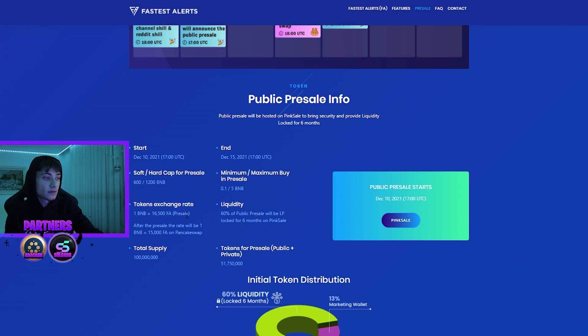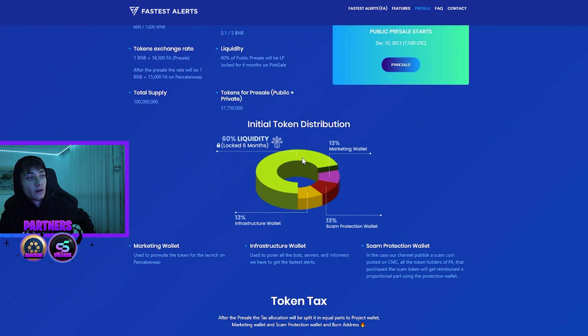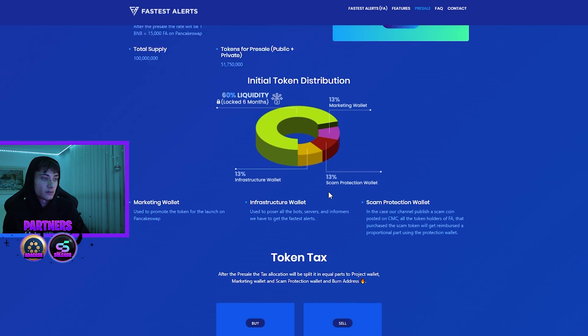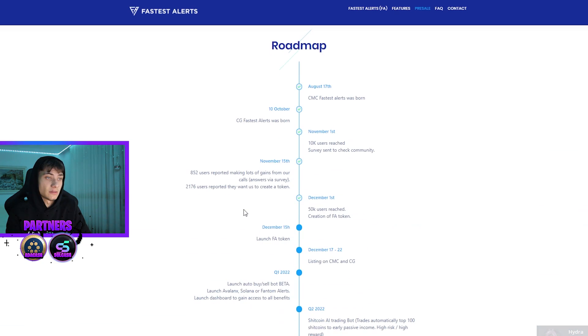The soft cap is 600 BNB and the hard cap is 1,200 BNB. The minimum buy is 0.1 BNB and maximum is 5 BNB. The pre-sale token exchange rate is 1 BNB for 16,500 tokens; after launch it becomes 1 BNB for 15,000 tokens. Liquidity will be 60% of the public pre-sale funds, locked for six months on PinkSale. The token tax is 10% — 8% on sells and 2% on buys — covering infrastructure, scam protection, and marketing wallets.